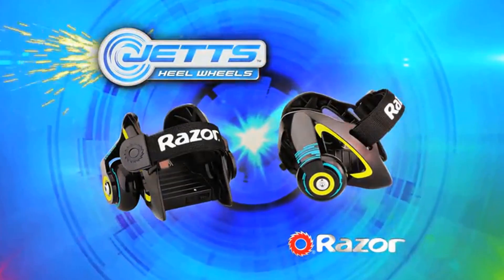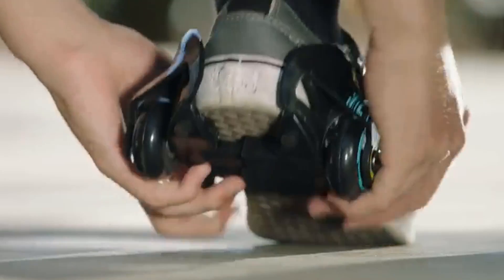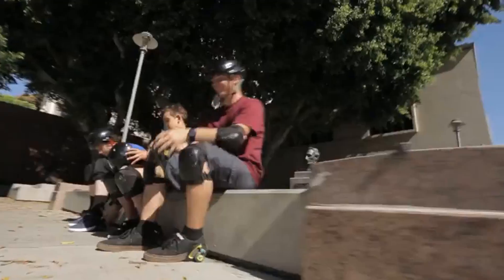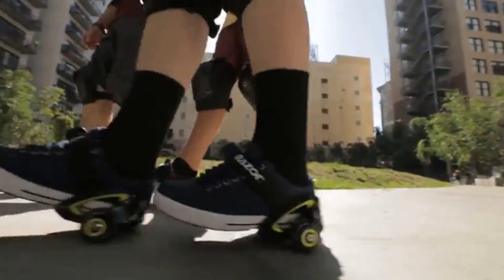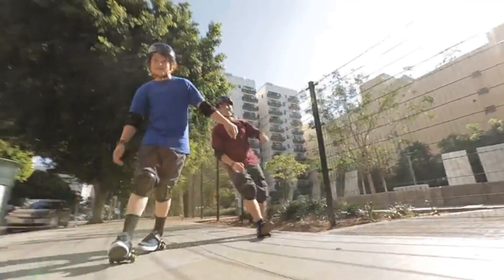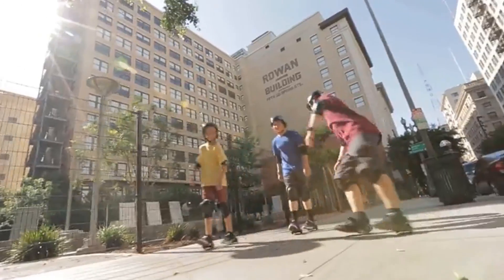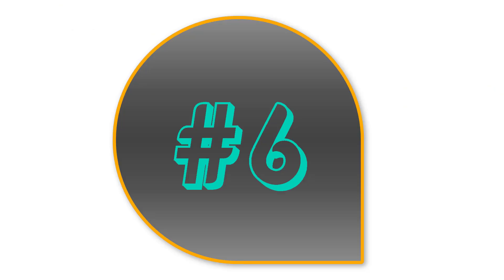Razer Jets Heel Wheels. Give your plain old sneakers a big boost by strapping on these Razer Jets adjustable skates. They provide ultra-cool sparking action, and the spark pads are a cinch to remove and replace. They also feature a heavy-duty polymer quick-click frame, while a hook and loop strap promises the perfect fit.